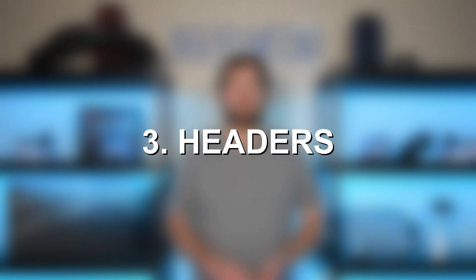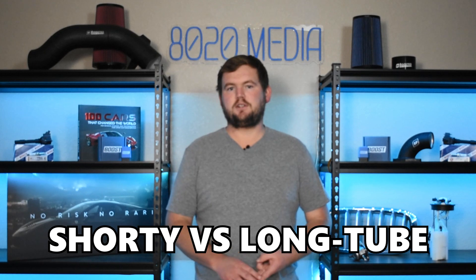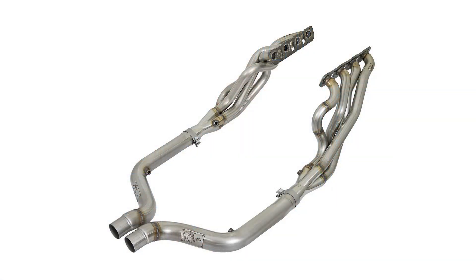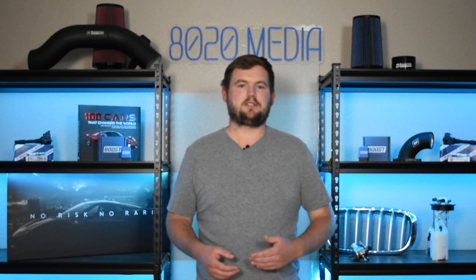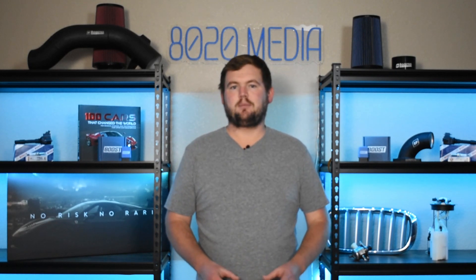Moving on to number three on the list, we have header upgrades for the 6.4 Hemi. When it comes to headers, there are a lot of different directions you can go. First off, there are shorty or long tube headers, and then there are also catless or high flow catted headers. The catalytic converter in the OEM exhaust system is actually located in the mid pipes, but long tube headers for the 6.4 Hemi essentially replace the mid pipes, forming one exhaust header that deletes the OEM catalytic converters. This is one of the single best bang-for-your-buck upgrades on the 392 Hemi. Headers can offer pretty significant power gains — commonly in the ballpark of about 10 to 20 wheel horsepower, potentially even upwards of about 25 wheel horsepower as you continue pushing things further. The wheel torque gains will be in a pretty similar ballpark to the peak wheel horsepower gains, so impressive torque gains from headers as well.